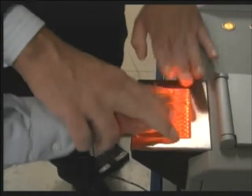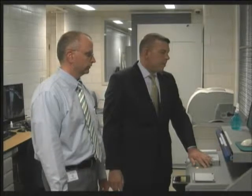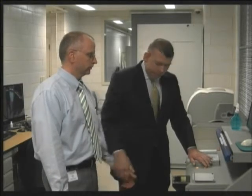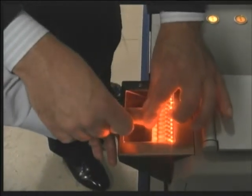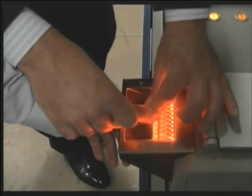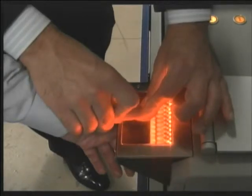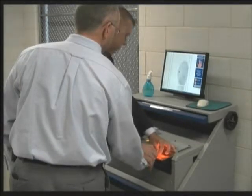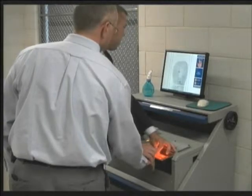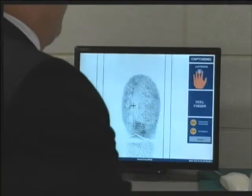We roll out each fingerprint. The process itself takes, when we go to do the actual scanning, about five minutes to roll the fingerprints out. Once that's completed, it's about another ten minutes once they're transmitted to Harrisburg before we get that information back.